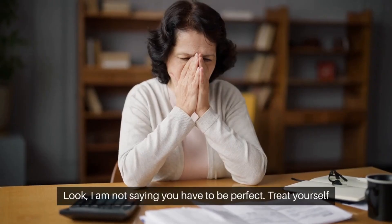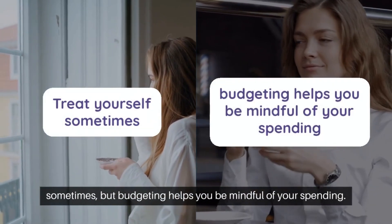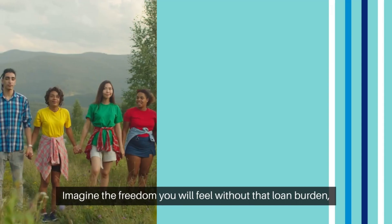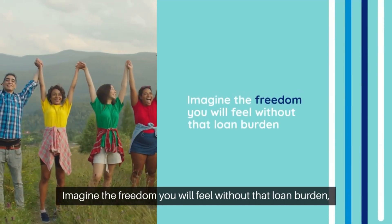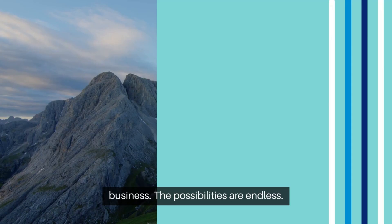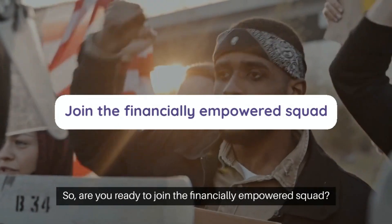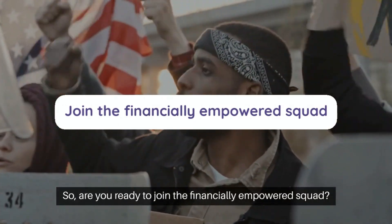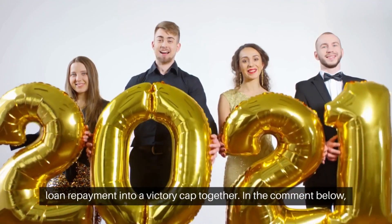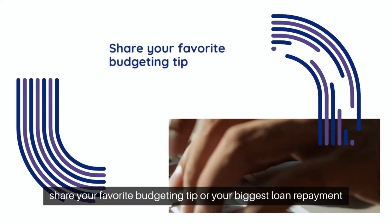I am not saying you have to be perfect — treat yourself sometimes. But budgeting helps you be mindful of your spending. Imagine the freedom you will feel without that loan burden: traveling the world, starting your dream business — the possibilities are endless. So are you ready to join the financially empowered squad? Let's turn loan repayment into a victory together.